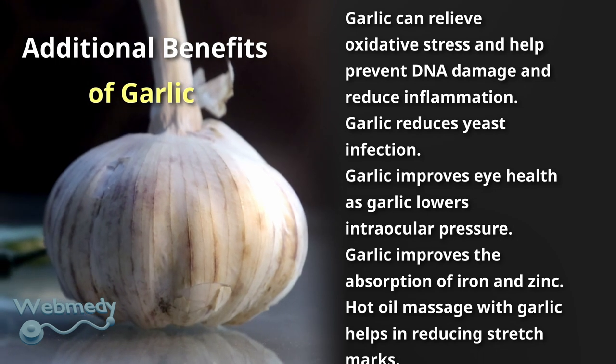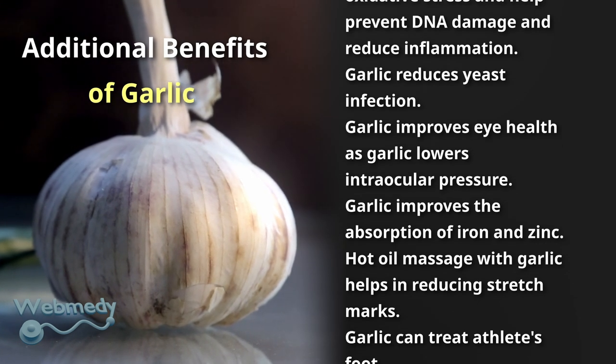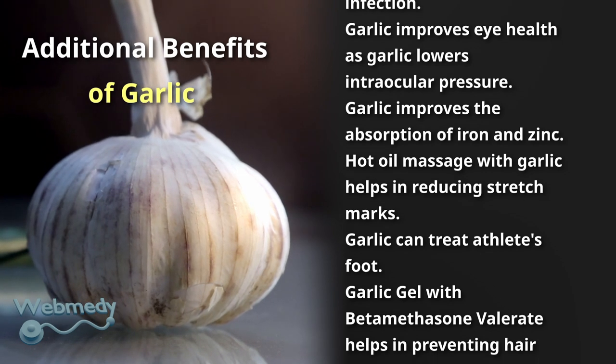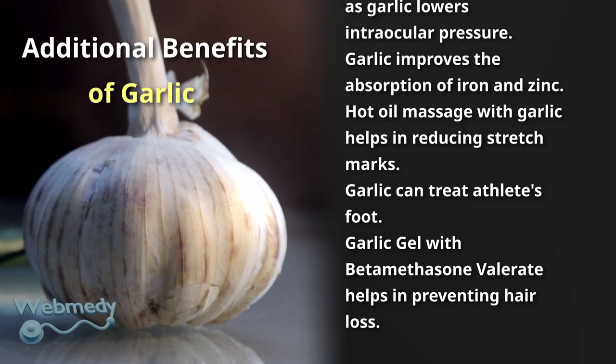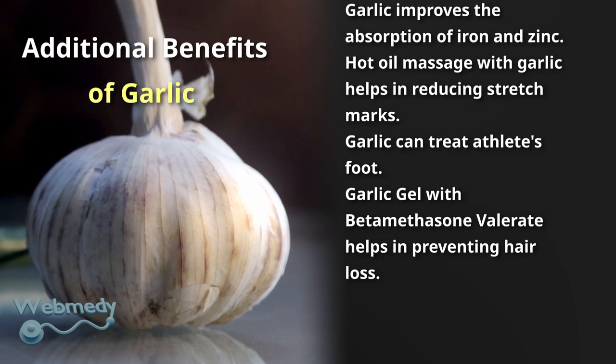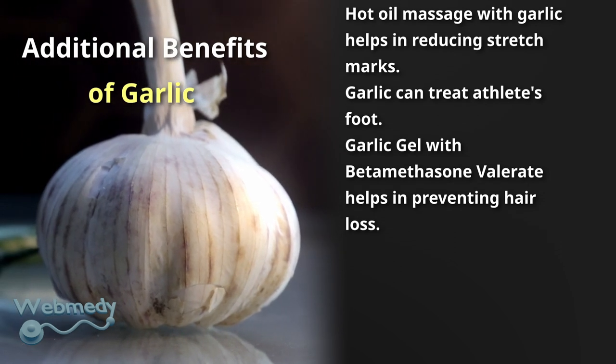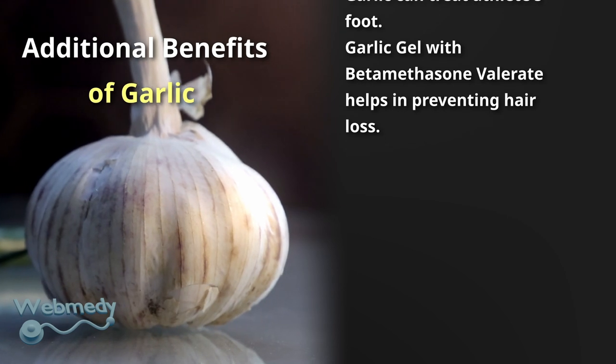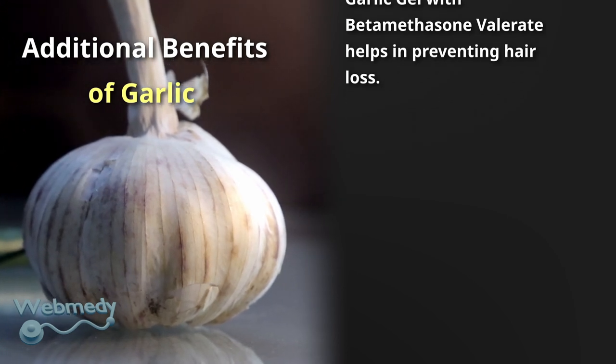Garlic reduces yeast infection and improves eye health by lowering intraocular pressure. It improves the absorption of iron and zinc. Hot oil massage with garlic helps in reducing stretch marks. Garlic can treat athlete's foot, and garlic gel with betamethasone valerate helps in preventing hair loss.